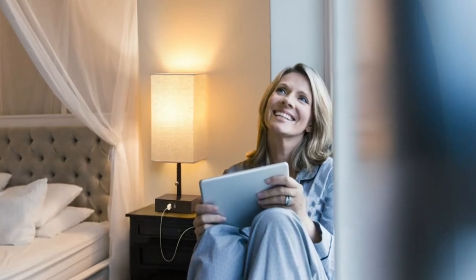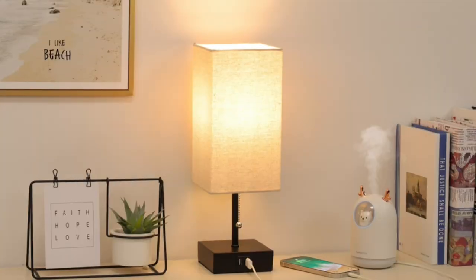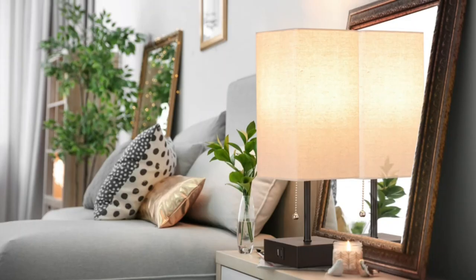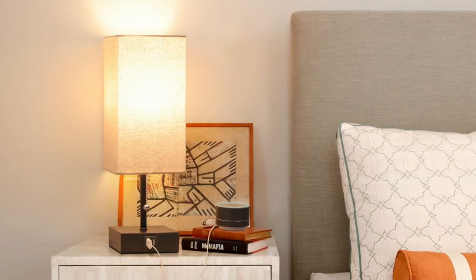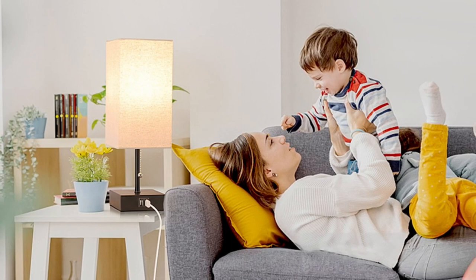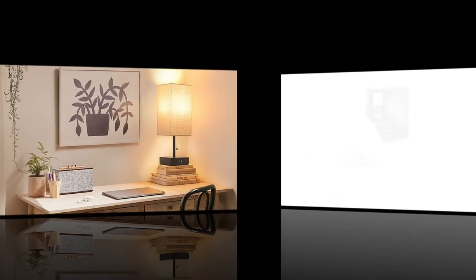Get ready to discover the finest selection of bedside lamps that combine functionality, aesthetics, and the perfect amount of glow. So sit back, relax, and let us guide you through the realm of bedside lighting to help you find the perfect match for your personal sanctuary. Make sure to hit that subscribe button and turn on notifications so you never miss out on our daily dose of quality videos. Let's dive in.